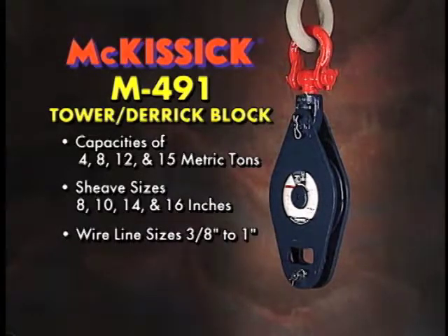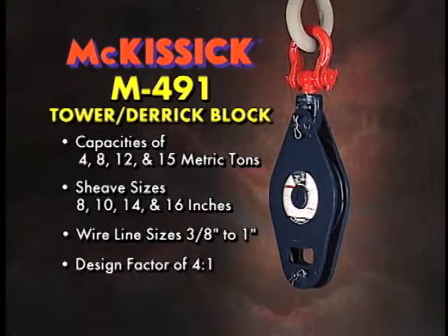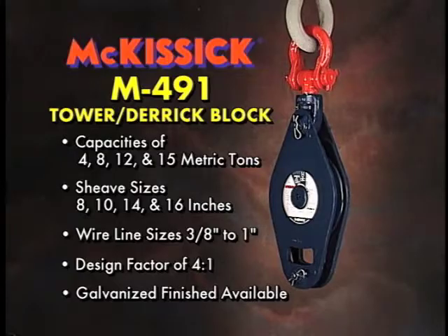Wire line sizes range from 3/8 of an inch through 1 inch, with a design factor of 4 to 1. The block is also available in a galvanized finish.